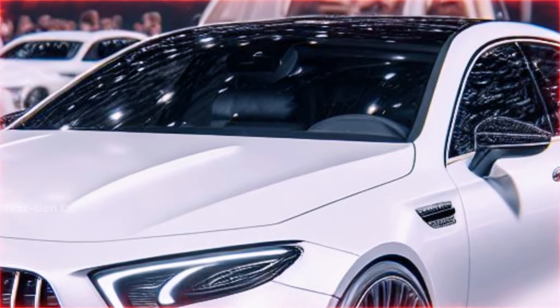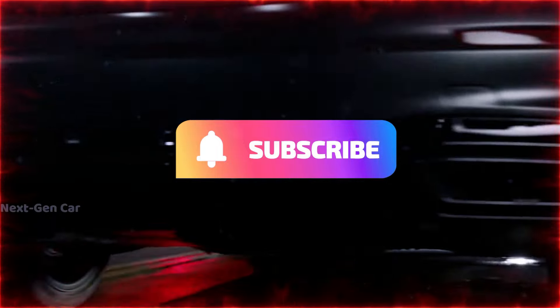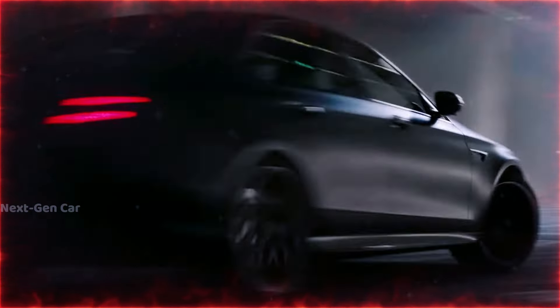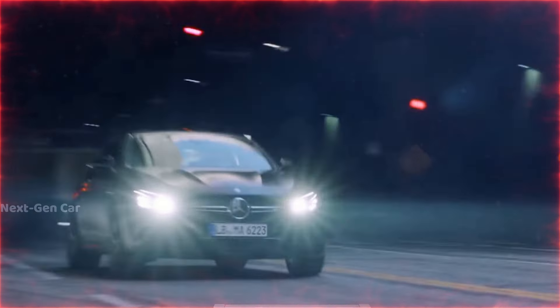Before we delve into the details, make sure to hit that subscribe button, smash the like button, and share this video with fellow car enthusiasts. Let's spread the excitement together.